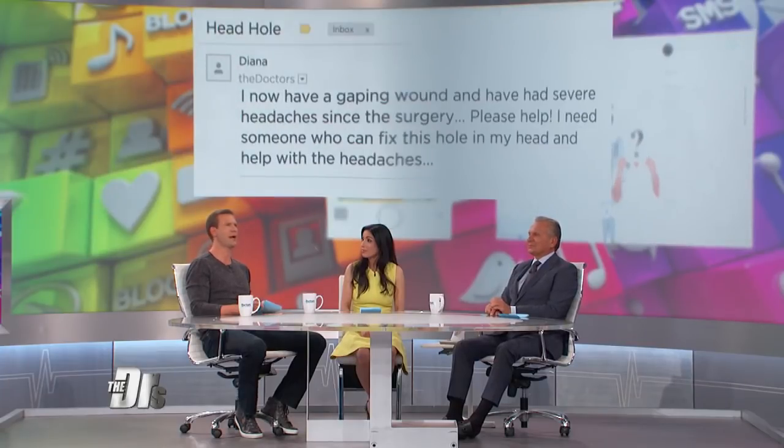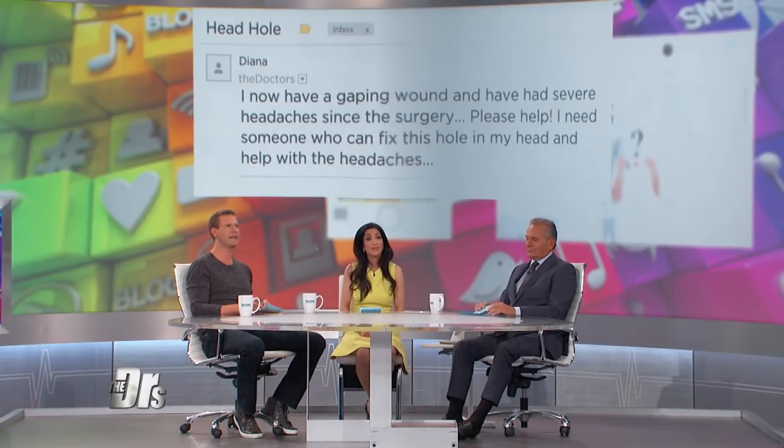We want to move on to our next question, which is an email from Diana who wrote us after Mohs surgery for basal cell carcinoma. She wrote: I now have a gaping wound and have had severe headaches since the surgery. Please help. I need someone who can fix this hole in my head and help with the headaches. Thankfully, we had just the person to examine Diana — our very own Dr. Batra.